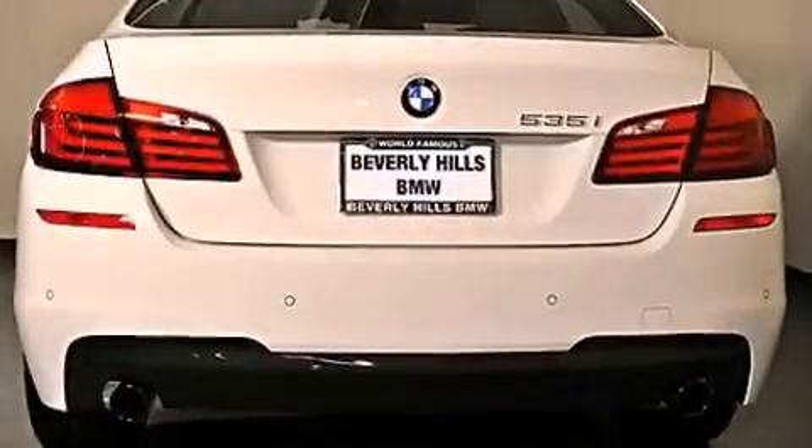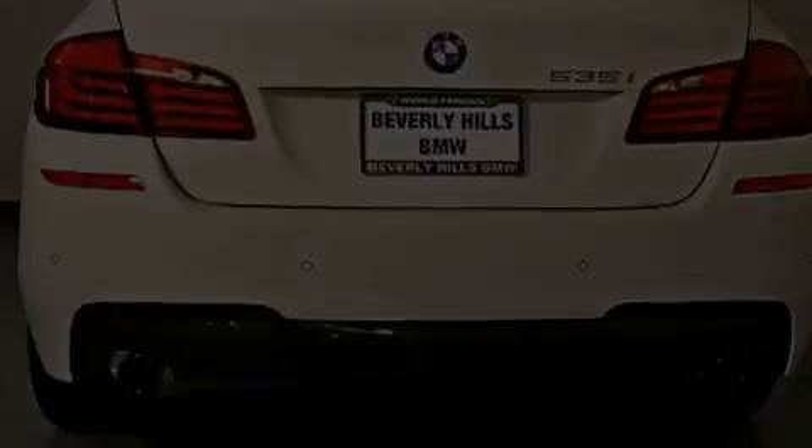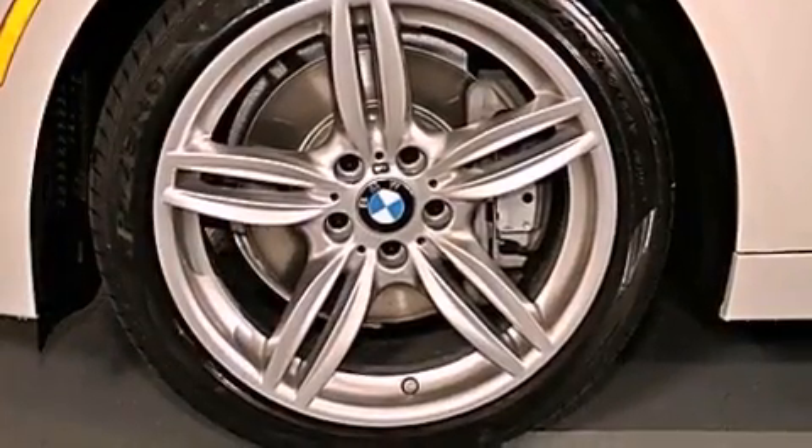The following features are also included: a steering wheel with memory settings, air conditioning with automatic climate control, a power rear tailgate release, a CD player, and a leather-wrapped steering wheel.